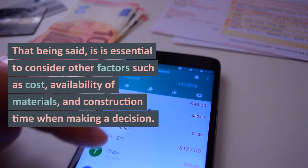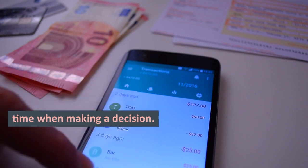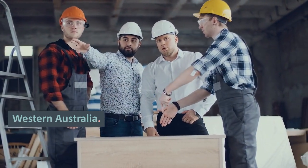That being said, it is essential to consider other factors such as cost, availability of materials, and construction time when making a decision. It may be worth consulting with a local building expert to determine the best solution for a specific project in Western Australia.